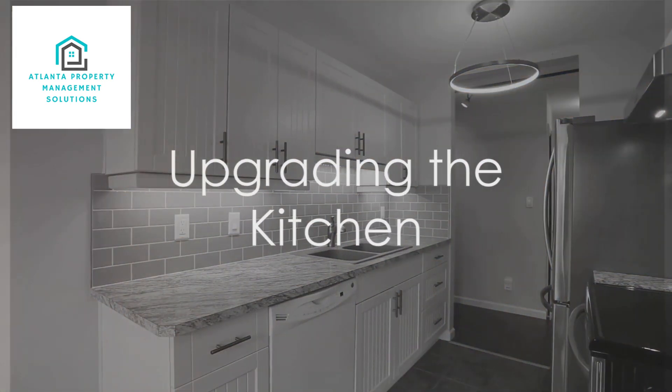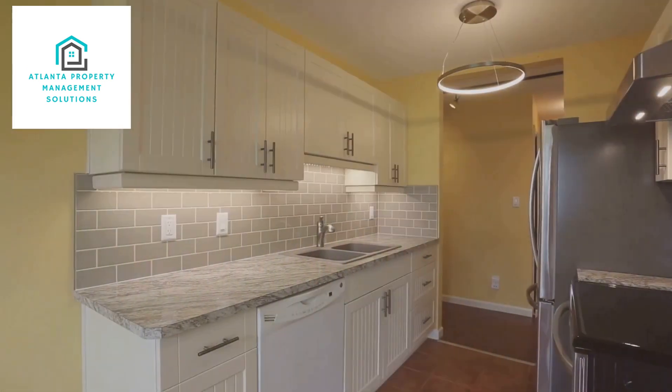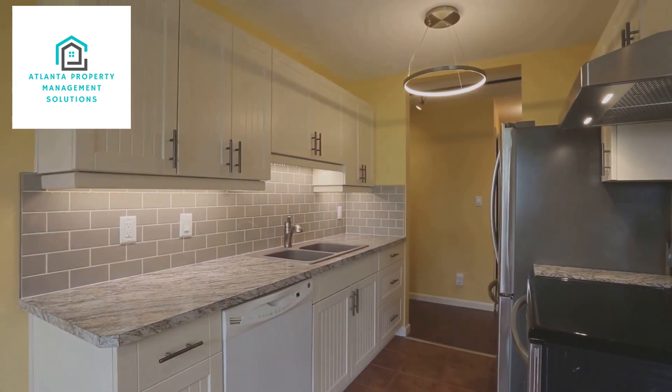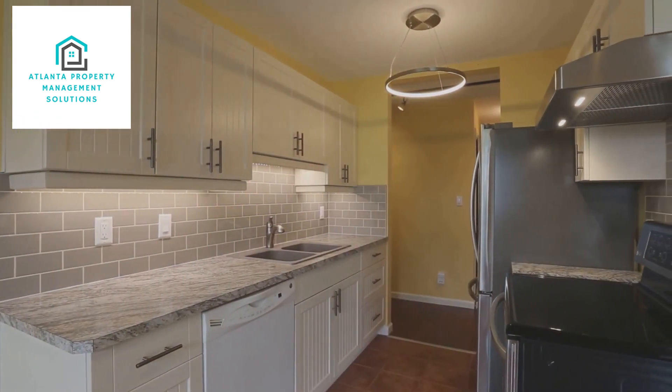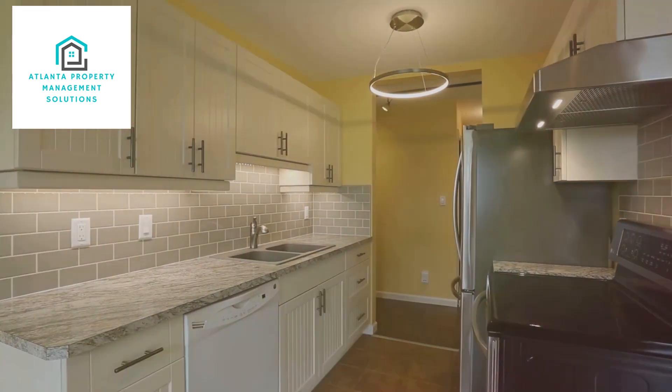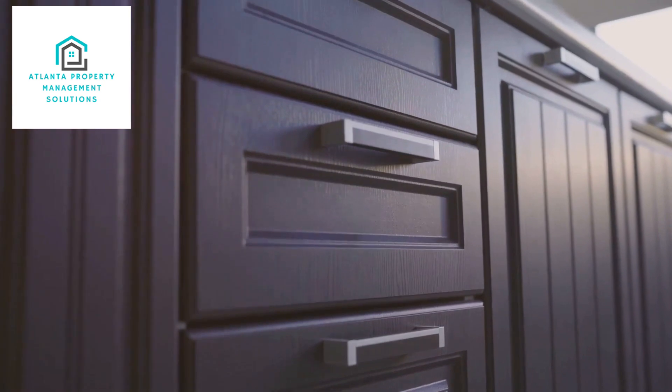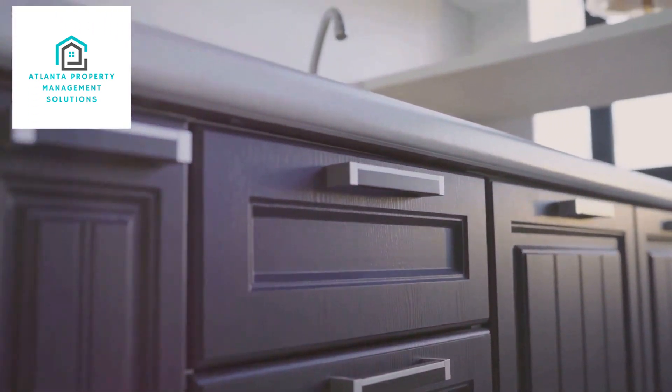Are you struggling to increase the value of your rental property? Do you wonder what upgrades will not only enhance the appeal of your home, but also give you a significant return on investment? Well, wonder no more. Here are 5 key upgrades that can transform any rental property into a high-demand, high-value asset.